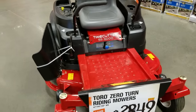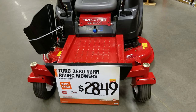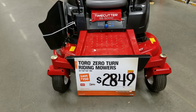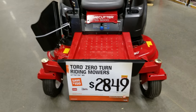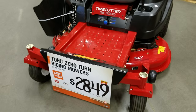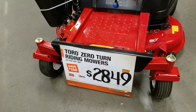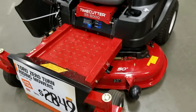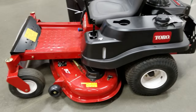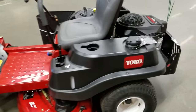I just want to tell you about a little deal that's going on here. They got a TimeCutter SS5000 — or SS500, whatever you want to call it. It's regularly $2999 and it's on sale, so it's $150 off.